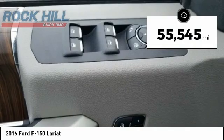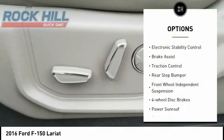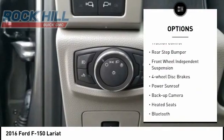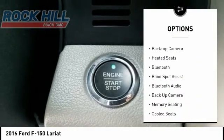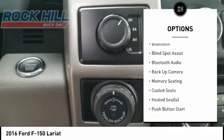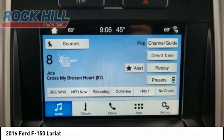This vehicle has less than 60,000 miles. Here are some of this vehicle's great options: electronic stability control, brake assist, traction control, rear step bumper, front wheel independent suspension, four wheel disc brakes, power sunroof, backup camera, heated seats, Bluetooth.